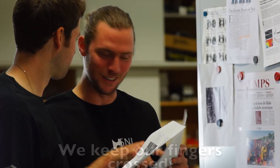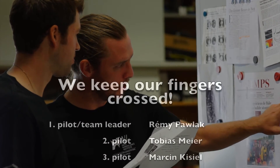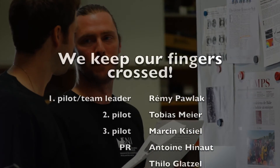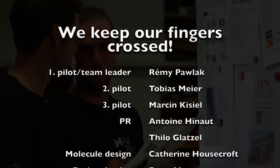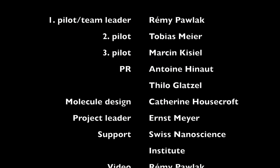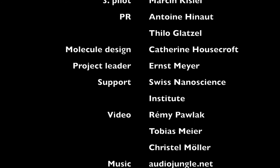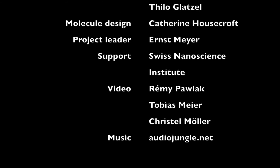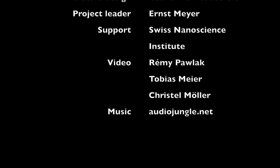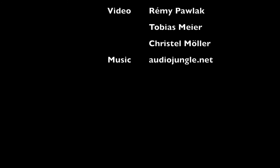Besides the two pilots Tobias and Remi, the Swiss team includes other experienced scientists from the group of Professor Ernst Meyer. Already now they are well prepared and they will go to Toulouse to win. The Swiss Nanoscience Institute is happy to sponsor the enthusiastic team, and we keep our fingers crossed that the Nano Dragster will be fast and will always stay on track.